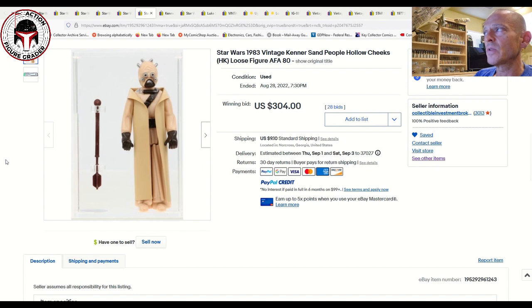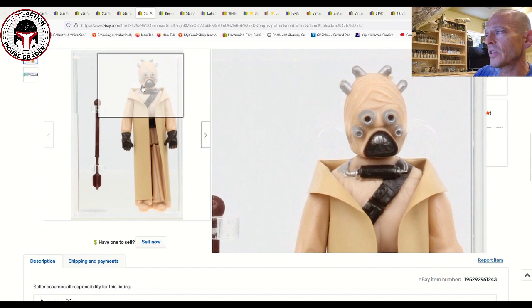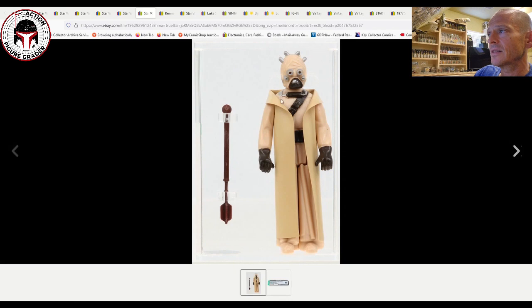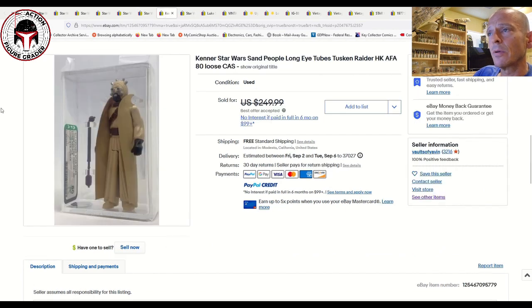CIB also had the Hollow Cheeks Sand People — a very desirable figure. We just documented an AFA 85 that sold for around $620-622; this AFA 80 sold for $304, so you're paying less than half the price of an AFA 85 for what is still a near-mint figure. The most obvious defects are paint wear around the eyes and silver overspray on the mouth apparatus. I think those two issues are what brought it down to the AFA 80 grade.